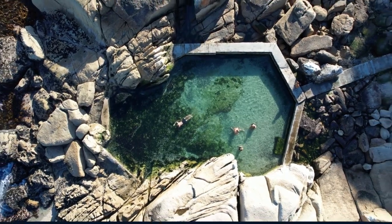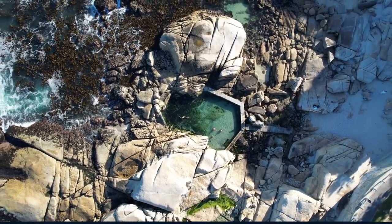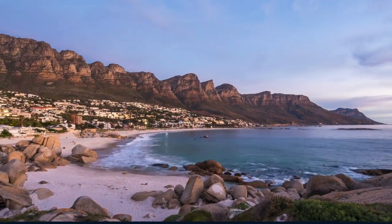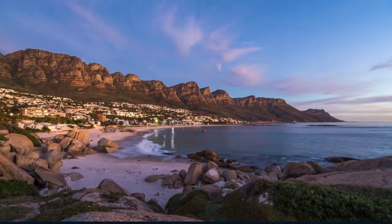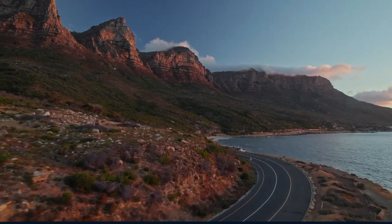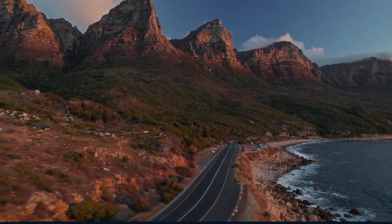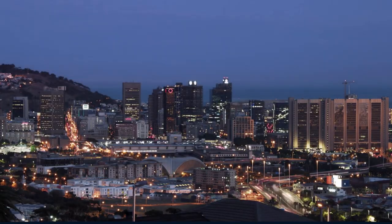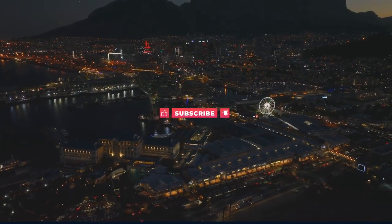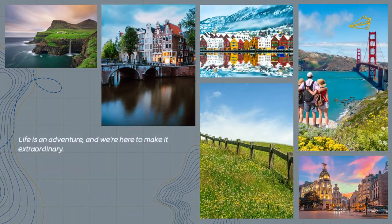And there you have it — our comprehensive guide to exploring Cape Town, a city where every corner holds a new discovery and every moment is an opportunity for adventure. From the historical depths of its landmarks to the breathtaking beauty of its landscapes, Cape Town is a destination that truly has it all. Thank you for joining us on this journey through Cape Town with World in Days. We hope this guide inspires you to embark on your own adventure to the Mother City. Don't forget to like, subscribe, and share this video with fellow travelers. Until our next adventure, keep exploring, keep dreaming, and keep discovering the wonders of our world.